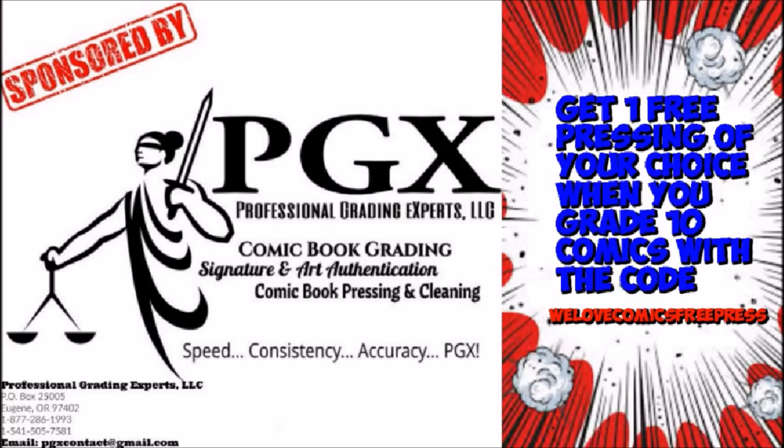This video is sponsored by PGX grading services. Get one free pressing of your choice when you grade 10 with the code 'We Love Comics Free Press' — link in description.